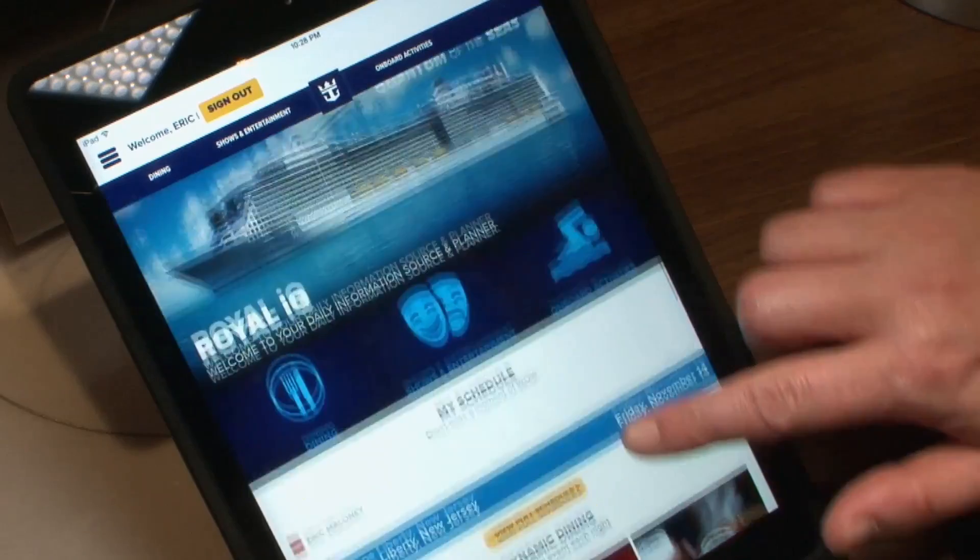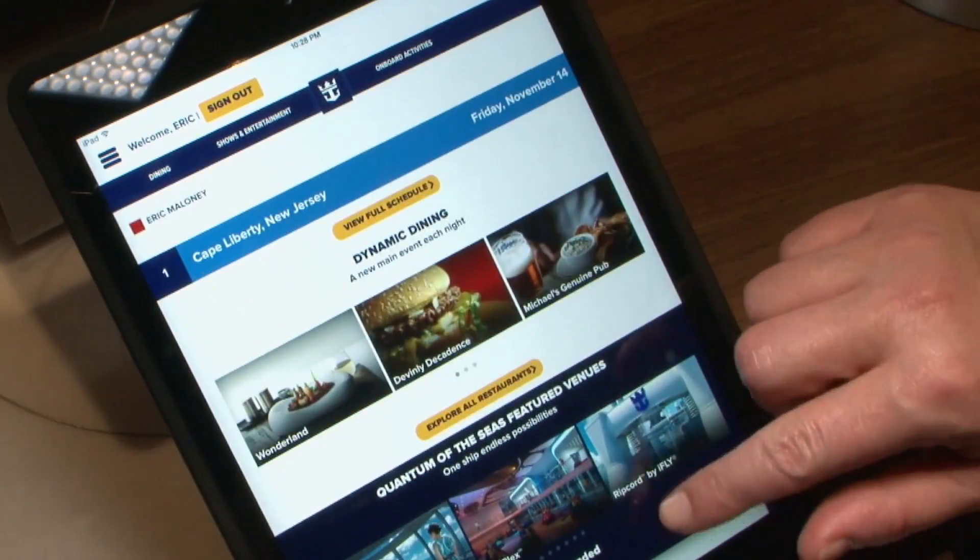The Cisco infrastructure on board is made up of 6500s and 6513s. They're almost like a carrier to their guests, providing services including IPTV, voice over IP, CCTV — anything that has IP on it is running on this infrastructure.